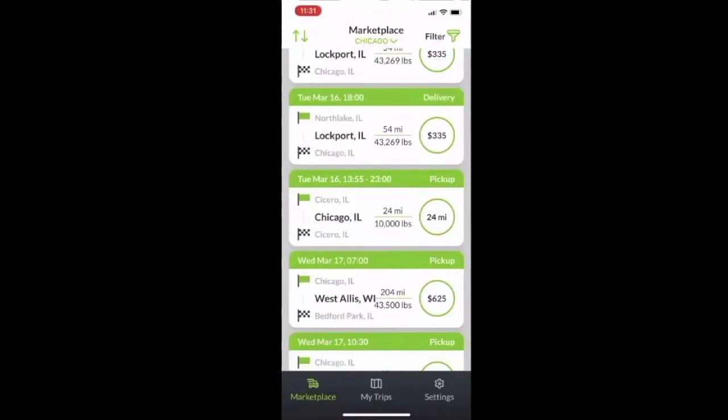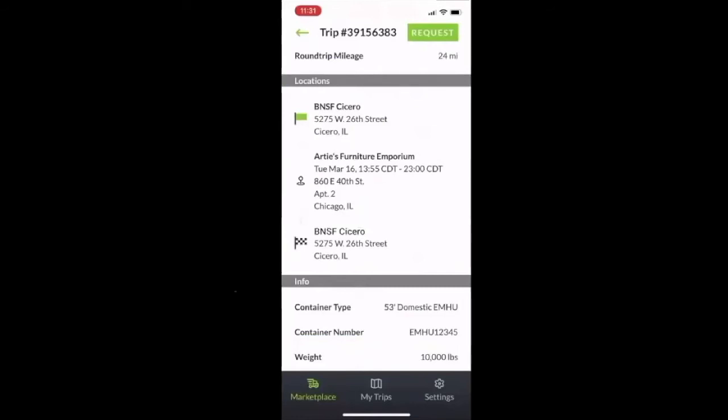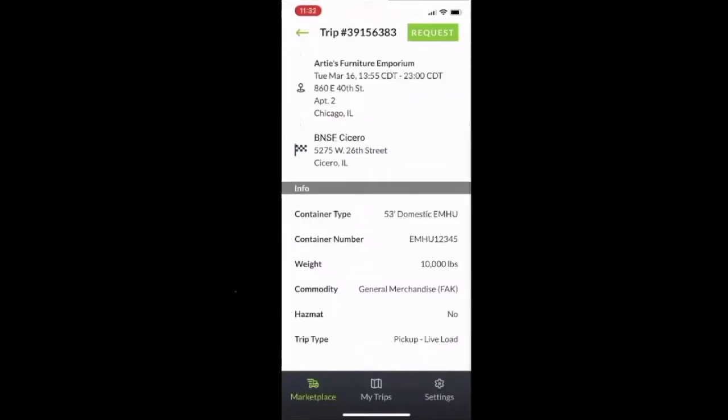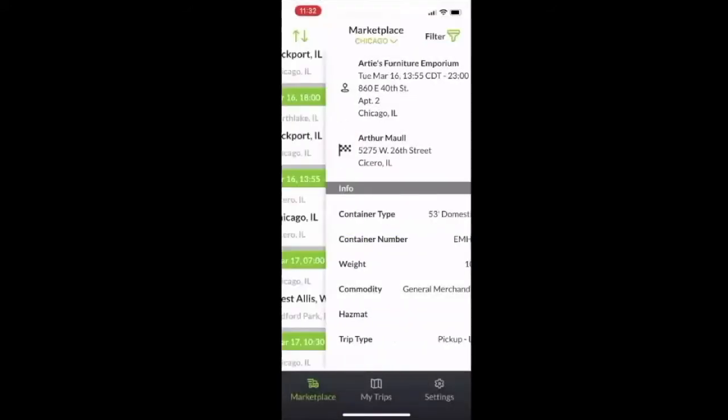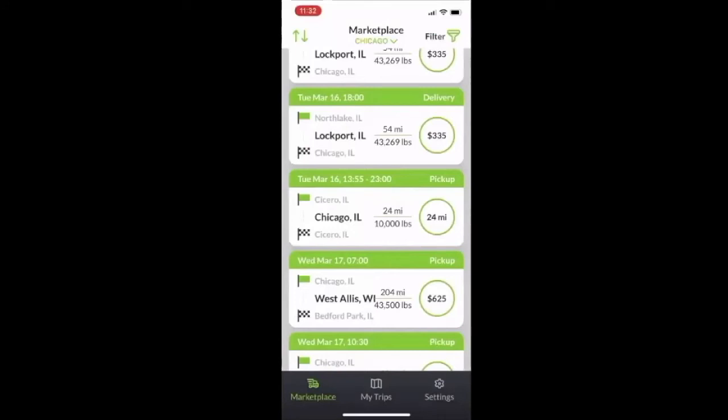Let's say I'm interested in this 24-mile round trip pickup starting at Cicero — we're going to request that one. If you click into it, it'll show you all the pertinent details: the starting rail location, the shipper location, and the termination location. Scrolling down, you'll see the container type, the weight, whether it's general merchandise. We don't run hazmat loads. So we're going to request this load. This confirms you've requested it and now the load is on you. We'll move from the general marketplace to My Trips, where you'll see all your scheduled loads.